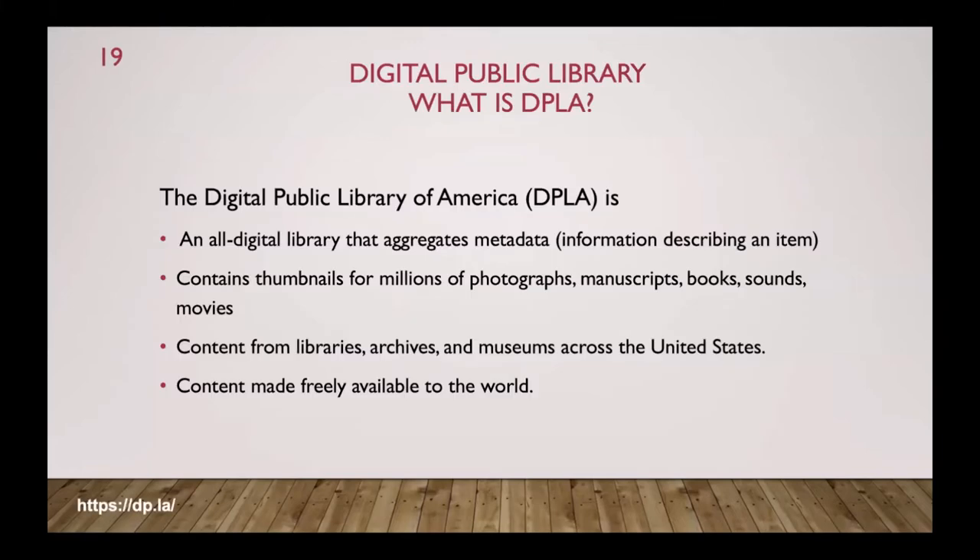It aggregates metadata. When you take a photograph, there is extra information embedded — the date, time, camera, lens — all that information is in that photograph. A catalog entry for a book also has metadata you may not see: when the library acquired it, where they bought it. The Digital Public Library has retrieved the metadata on all this information and put it together in one huge search engine, with thumbnails for photographs, manuscripts, books, sounds, and movies — and it's all free.